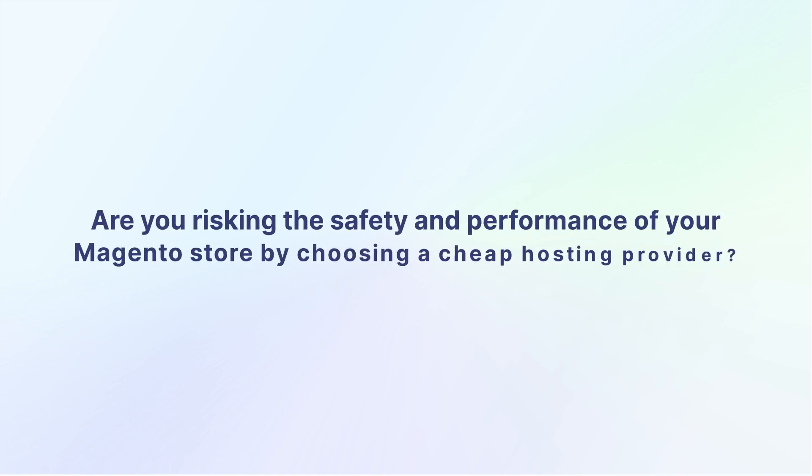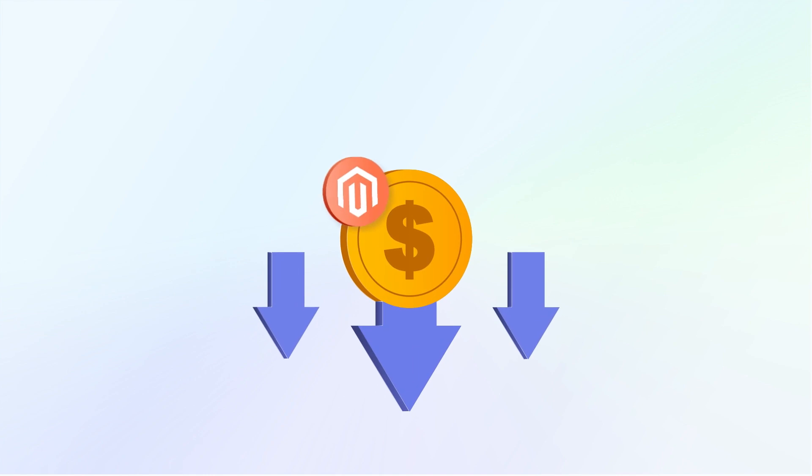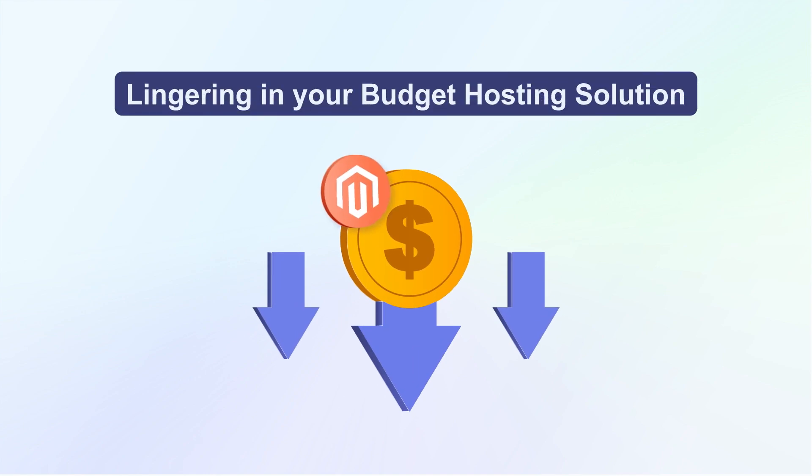Are you risking the safety and performance of your Magento store by choosing a cheap hosting provider? Let's check the hidden pitfalls and security threats that could be lingering in your budget hosting solution.